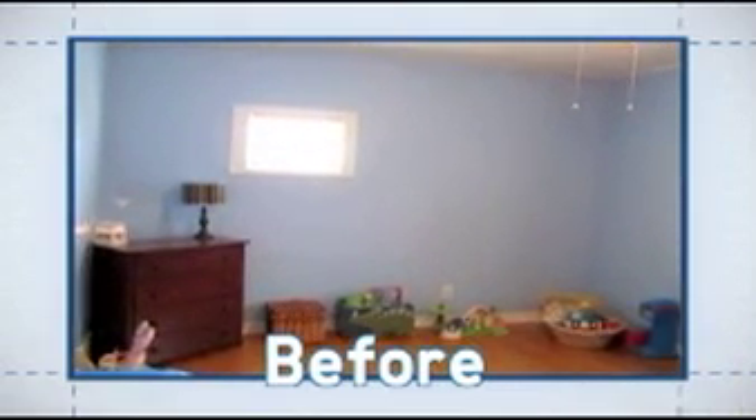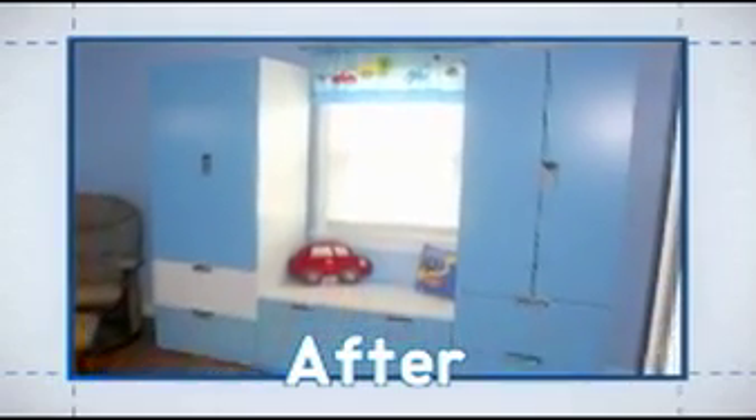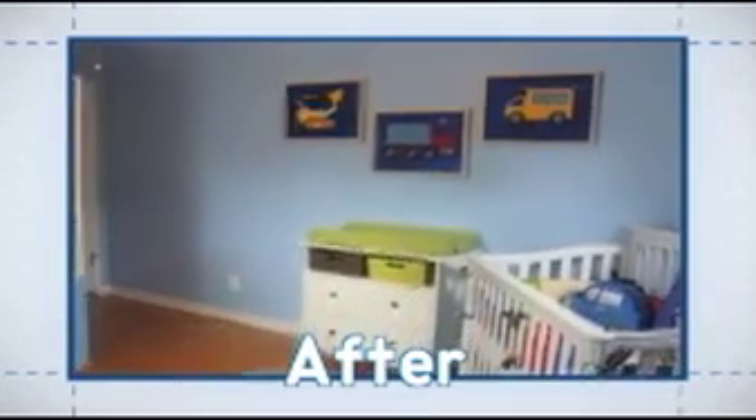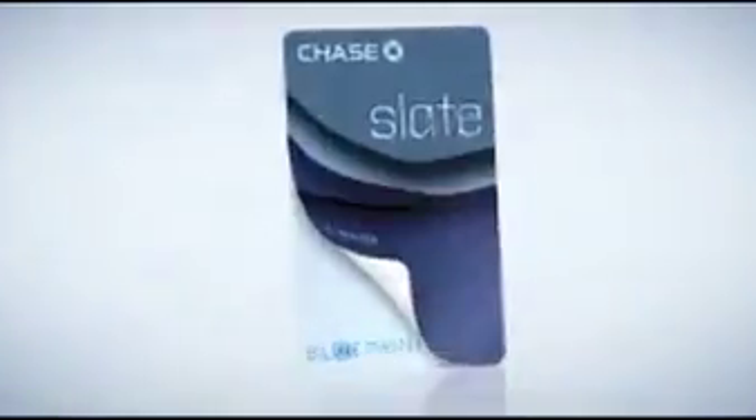It's been a few weeks and Sarah's room is complete. Let's see how it turned out. So what do you think? Make sure to vote for your favorite room.